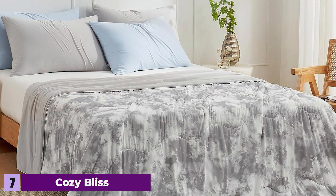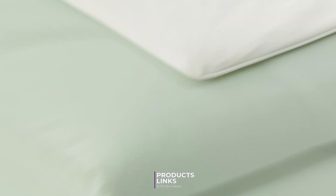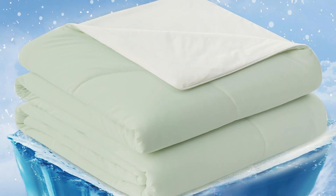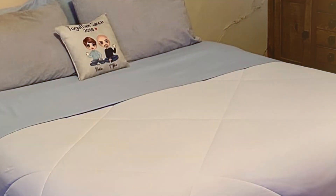Finally, the number 7 position is held by the Cosi Bliss Cooling Comforter Queen Size, a top choice for those seeking a comfortable and cool night's sleep. This comforter is designed with advanced cooling technology that helps regulate your body temperature, ensuring a restful sleep even on the warmest nights. The fabric is soft and breathable, allowing for excellent airflow and preventing overheating.